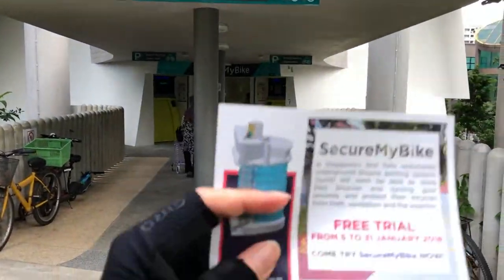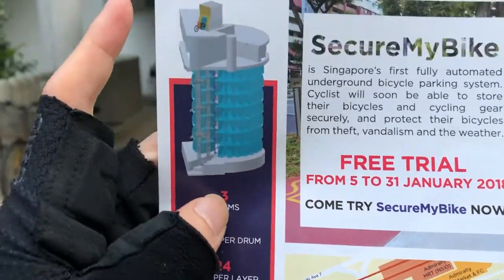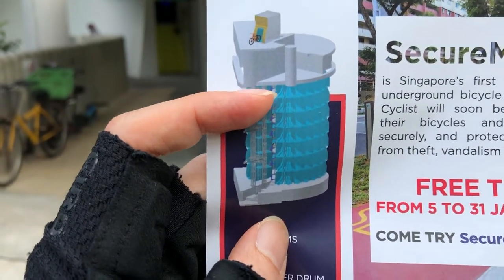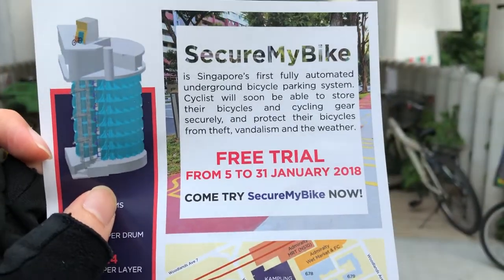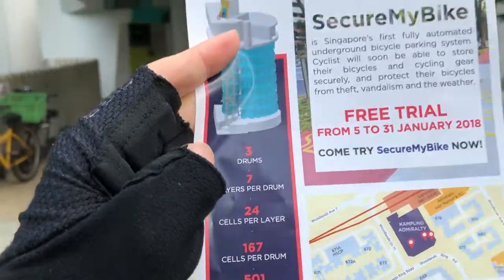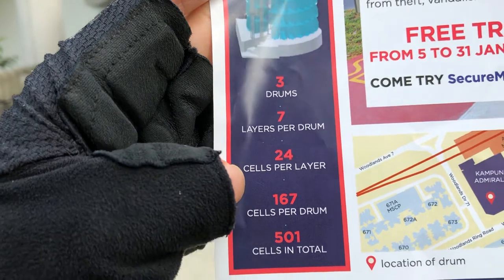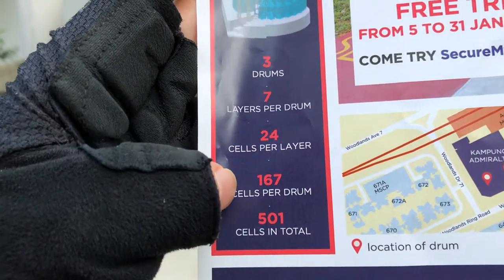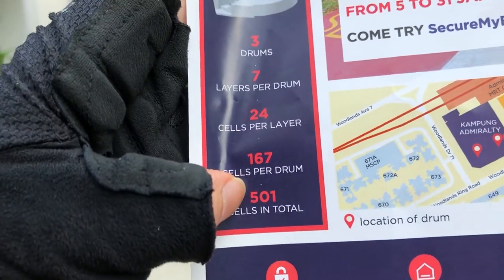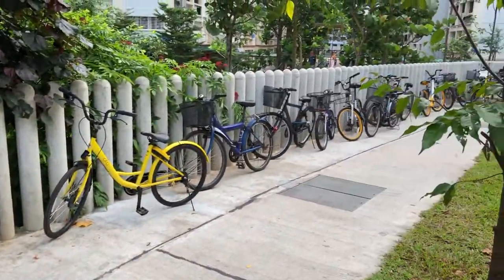There are three parking points within this building itself. It's actually kind of like a drum — you can see the underground parking system, a cylinder where your bike gets slotted in automatically. It has three drums which form the pillars of this building underground. There are seven layers per drum, 24 cells per layer, so you can accommodate 167 bikes per drum, and because of the three drums you get 501 bikes that can park in there.